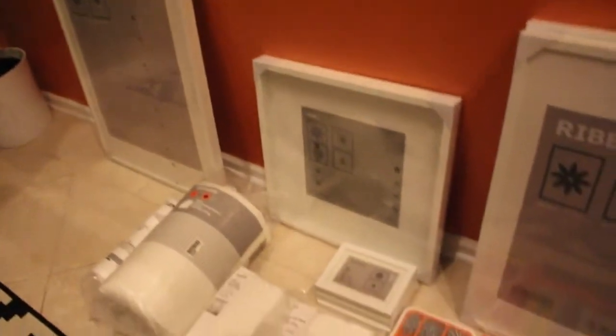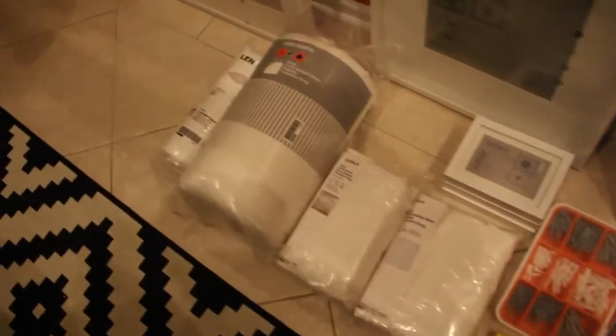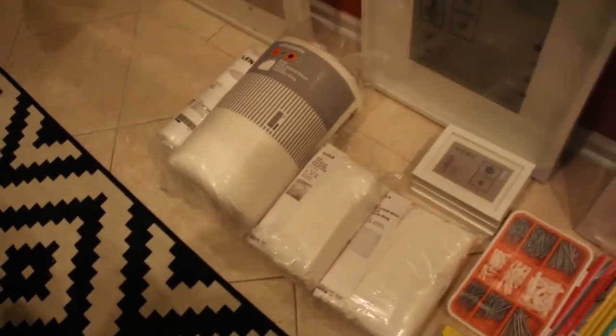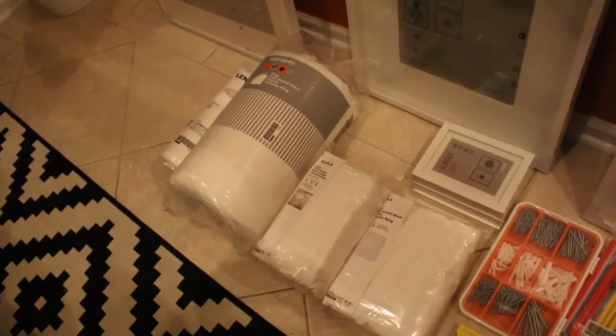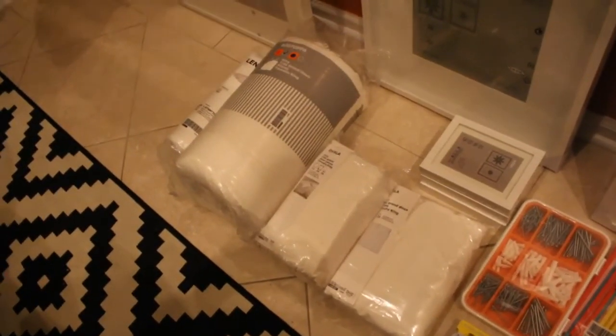I gotta go ahead and print out the pictures for that. I'm very excited, and now I'm gonna go ahead and put my new sheets on my bed — hopefully that will look very nice. I gotta get some really pretty throw pillows to give it some color. That is all for my IKEA haul — hope you guys enjoyed, and I'll see you guys for the next one. Bye!